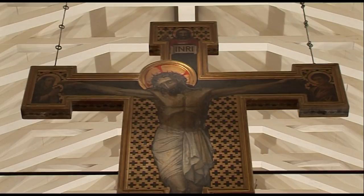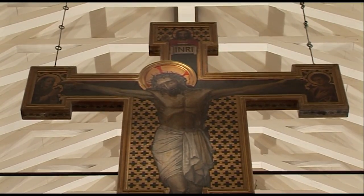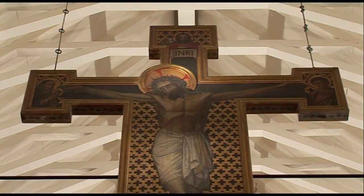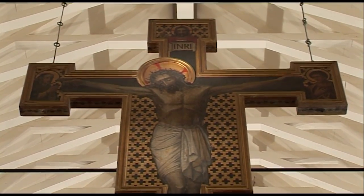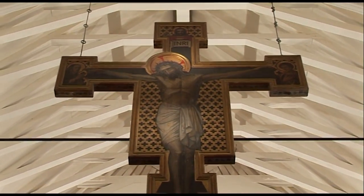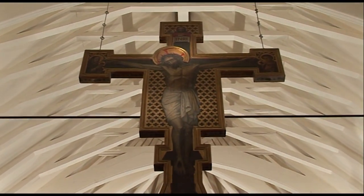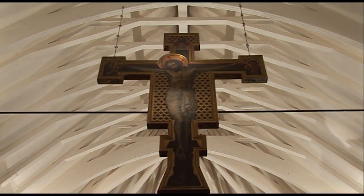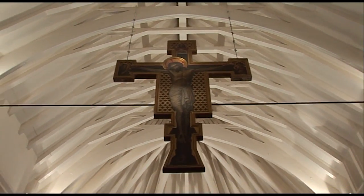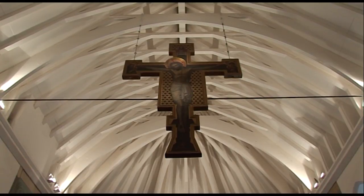This particular cross is known as a Sienese cross. It wasn't put in originally, only about 10 or 12 years after the church was opened. It's a very special feature here — I presume the same cross is found in the city of Siena in Italy.